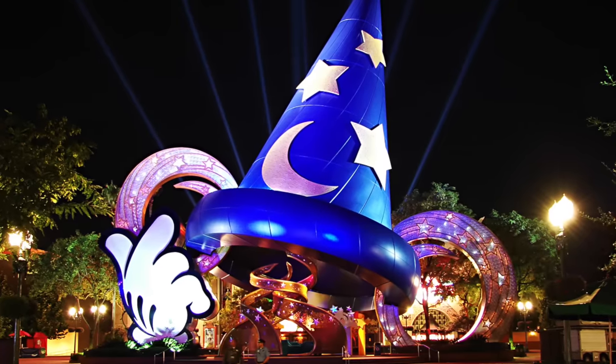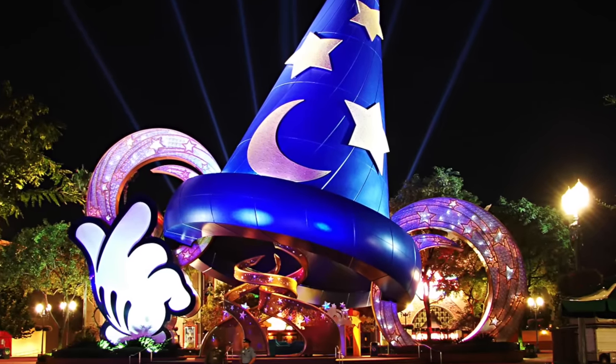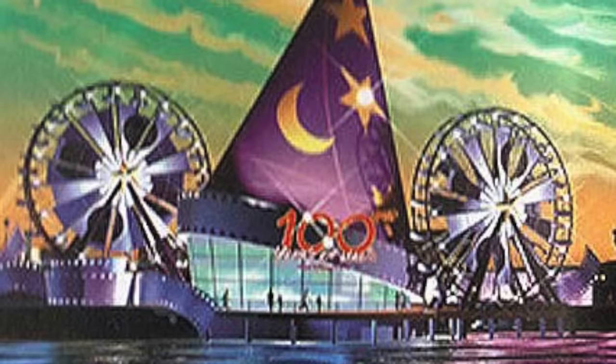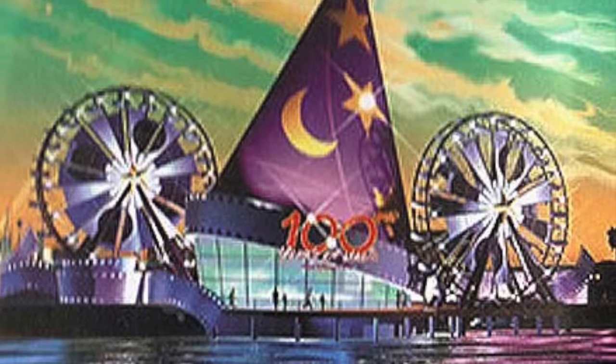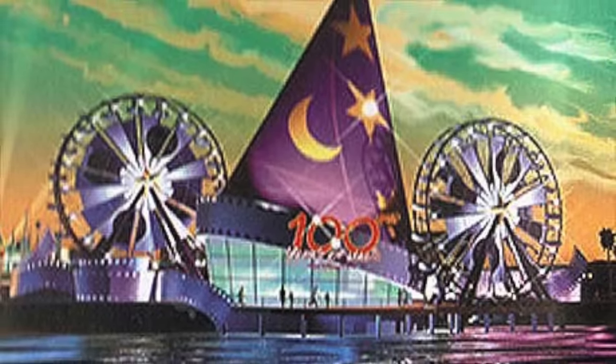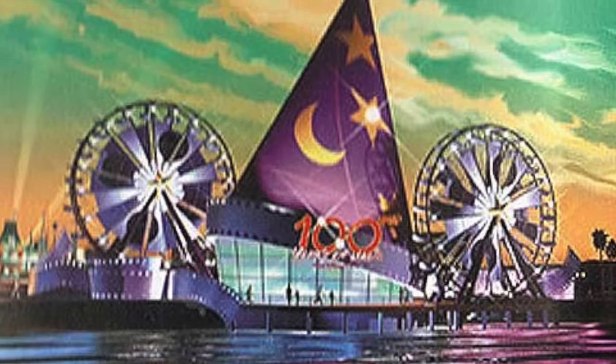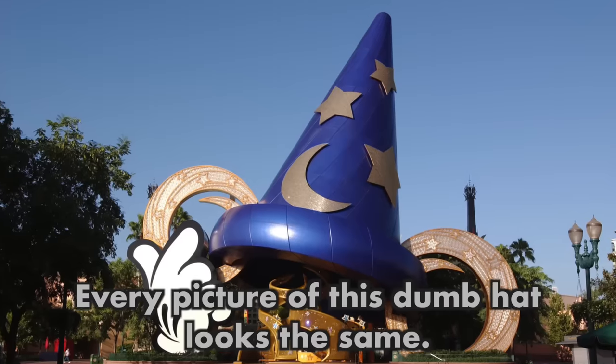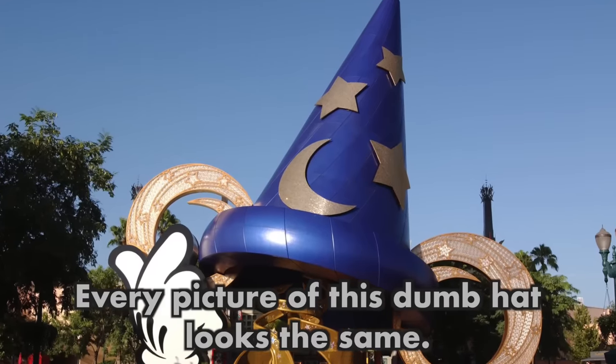Perhaps the Sorcerer's Hat would have found a larger fan base had its original design been implemented. The initial plan for the Sorcerer's Hat was to be built outside the park, twice as big, with two Ferris wheels' ears and an art gallery under it. Who knows? Maybe that crazy idea could have saved it from demolition. So that is the history of the Sorcerer's Hat and Earful Tower.